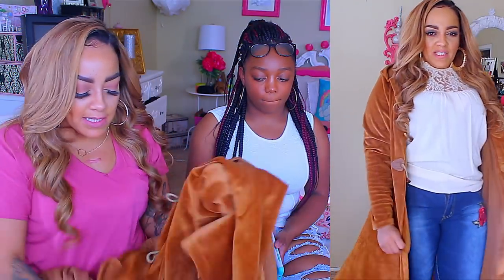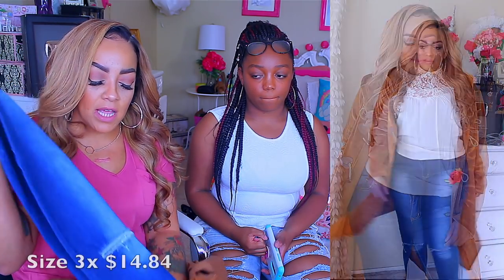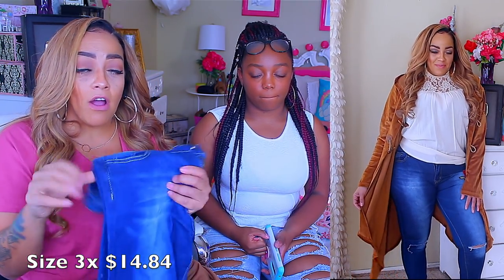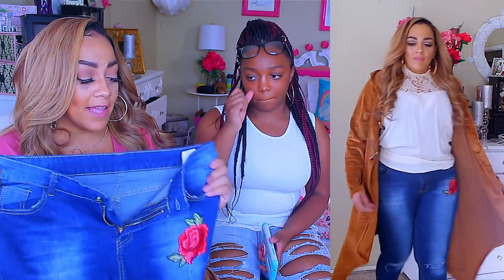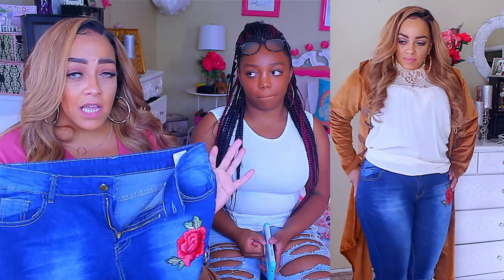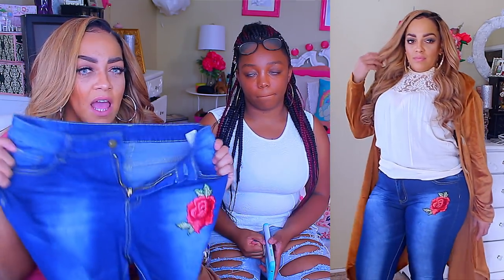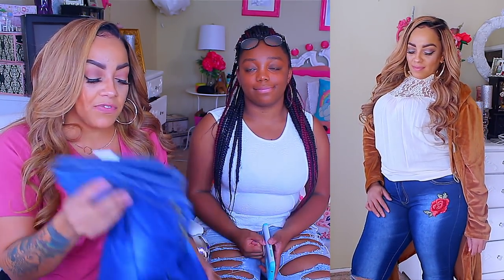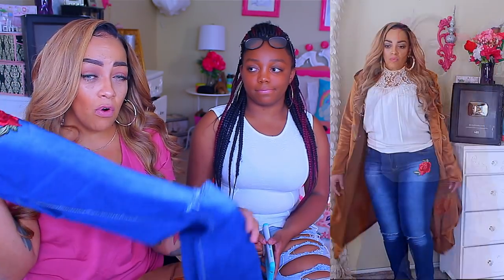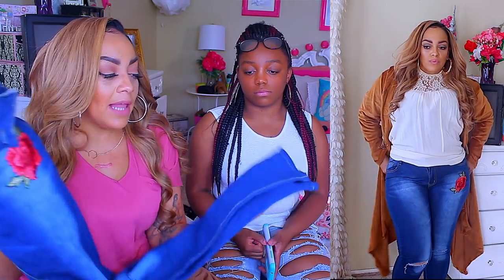I also got the same rose appliqué jeans as Nay. They have the hole at the knee as she explained and are really stretchy. My size is a 3X. I love the fact that they are so stretchy — I tell you guys if you're going to get jeans from any of these sites make sure they have stretch. The 3X and 4X non-stretchy ones I had before I ended up giving to Nay. These ones are really fitting, they hug me, and I like that they're tapered at the bottom.